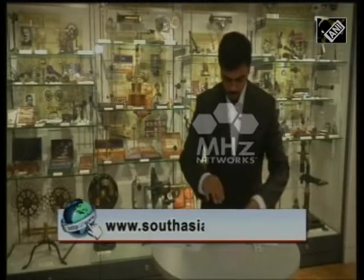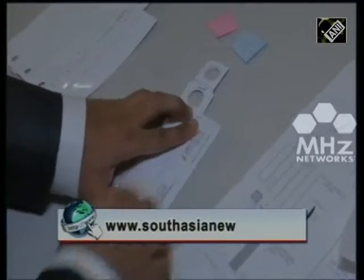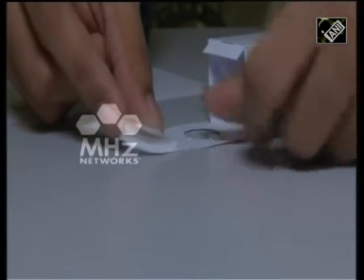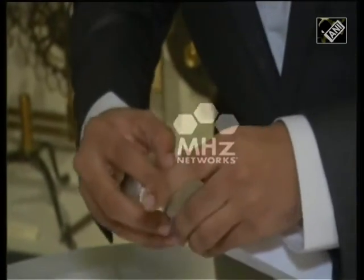The Foldingphoropter consists of just two sheets of card and two small lenses. The pieces of card are folded together into two boxes that slide into one another, with the lenses then attached at each end.